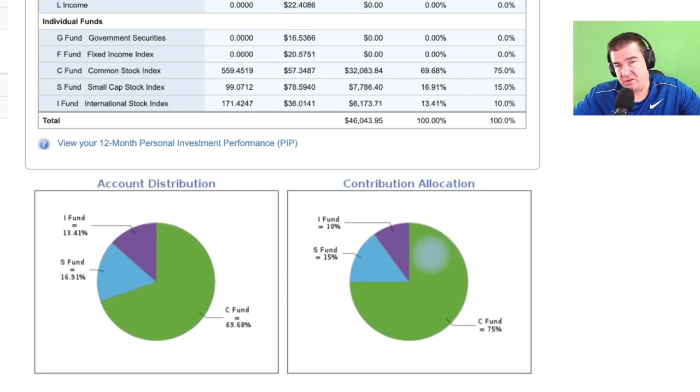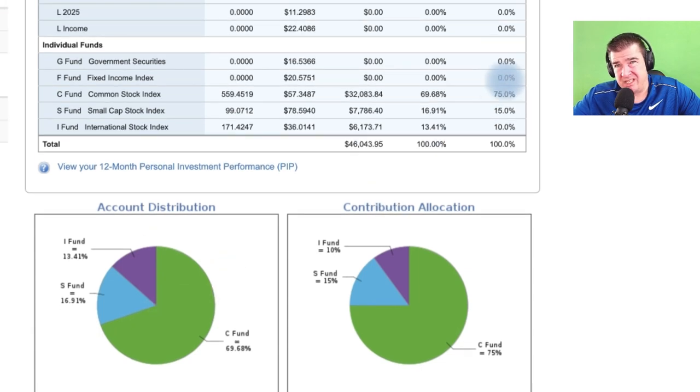This contribution allocation doesn't change. The account distribution can change a little bit over time based on the performance of each individual fund. Even though I've set the target allocation at 70%, we're a little underweight here at 69.68% — not too shabby. These are self-directed accounts at the bottom. I do a very, very simple allocation to these accounts, and the bottom line here is just over $46,000.